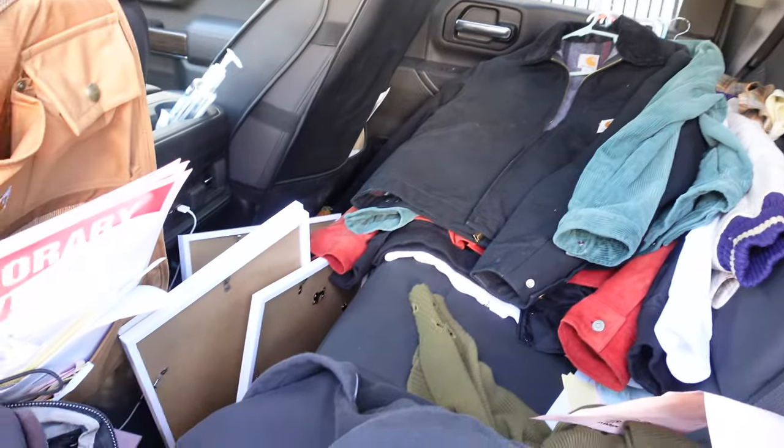I also grabbed some clothes I had at my apartment — all this stuff plus some t-shirts. That's all done now, so I'll probably just help my sister get set up and then go get some food.